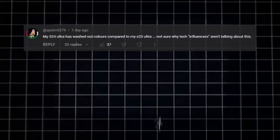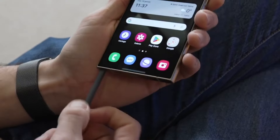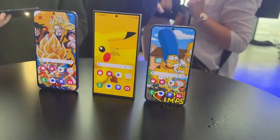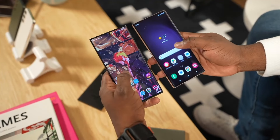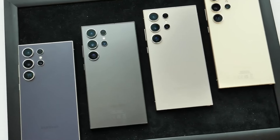At first glance, the Galaxy S24 Ultra looks a lot like its predecessor. That's not a bad thing because Samsung has focused on iterating and improving on what's become a very successful formula. Many little things have been upgraded, from the flatter screen to the titanium frame and clever AI software features.